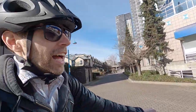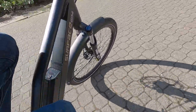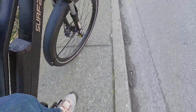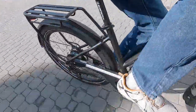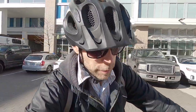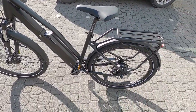Very comfortable, very stable tracking — I attribute that to the wider tires. The suspension is feeling pretty comfortable too. Going off the curb to test the fenders — very quiet. Upright body position is really nice.